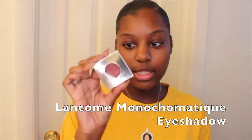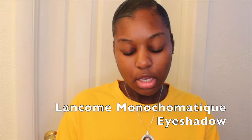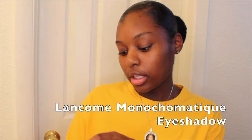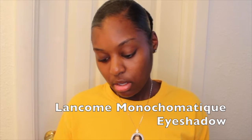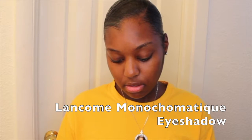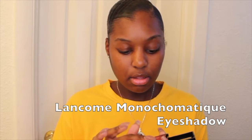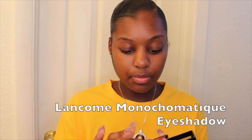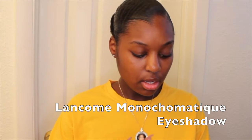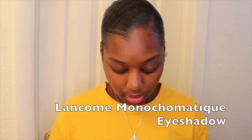Lastly, what also came in my box is this — and you can use it for your eyes, you can use it for your cheeks, and you can also use it for your lips, so it has three uses in one. The color is called Hot Couture and it's a pressed powder. It's really soft, and this is what it looks like on the back of my hand.